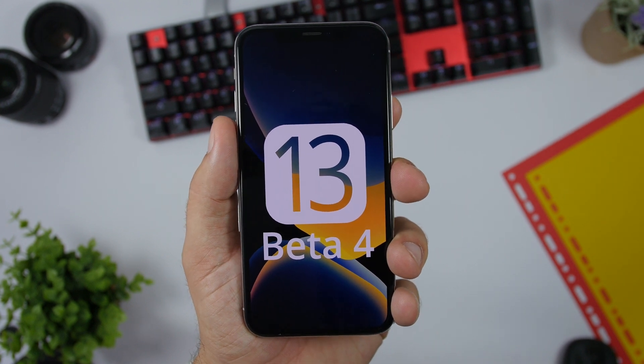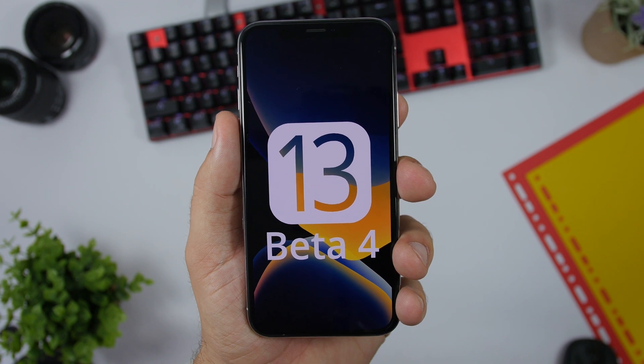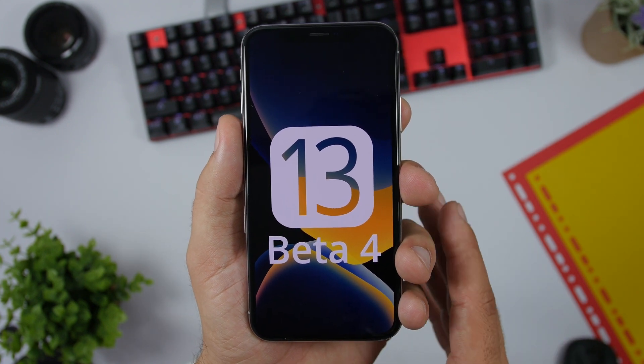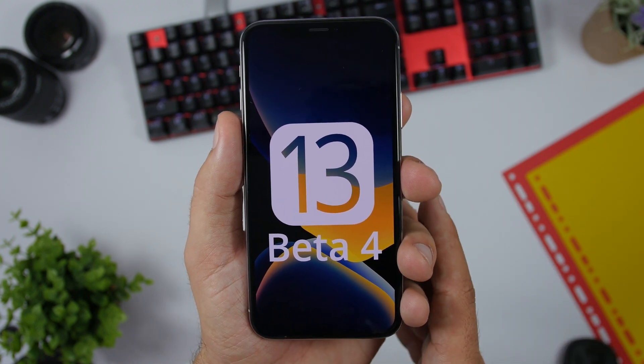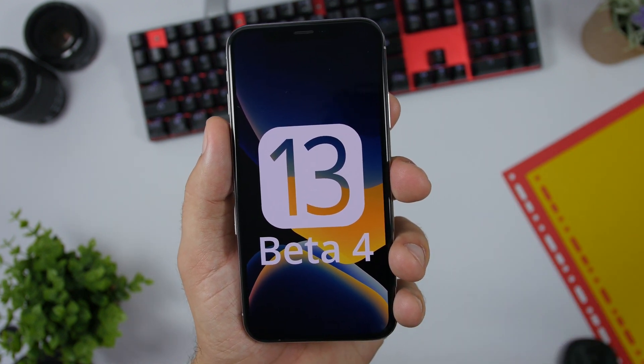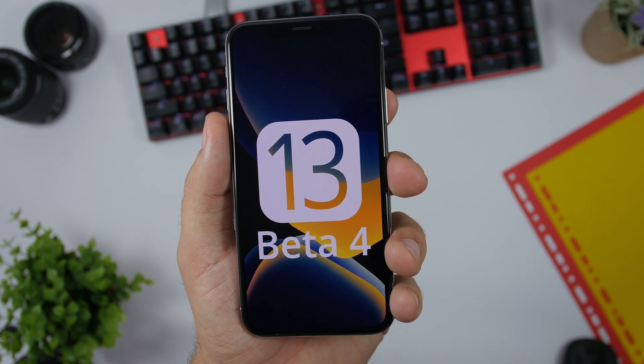Hey, what is going on everyone, this is Arivius back with another video. Today we're doing a follow-up on iOS 13 beta 4. This beta has been released for a few days now, so in this video I will talk more about its performance, the battery life, and some new features and changes that I have been able to find on iOS 13 beta 4.